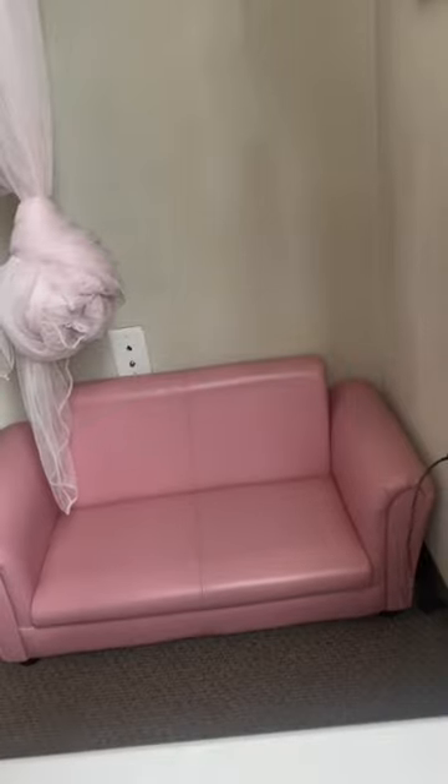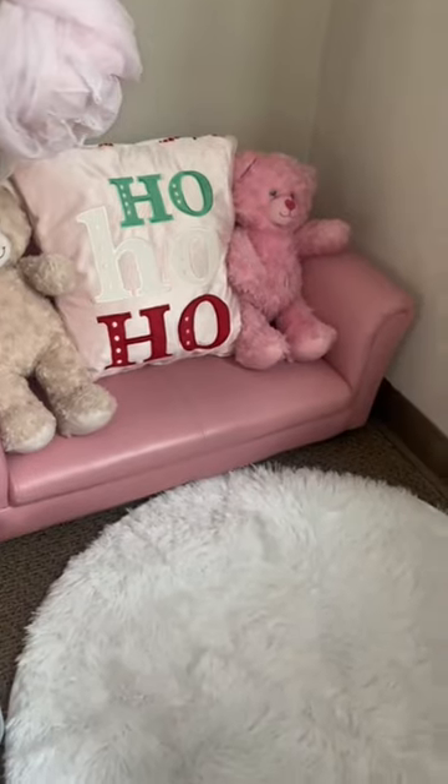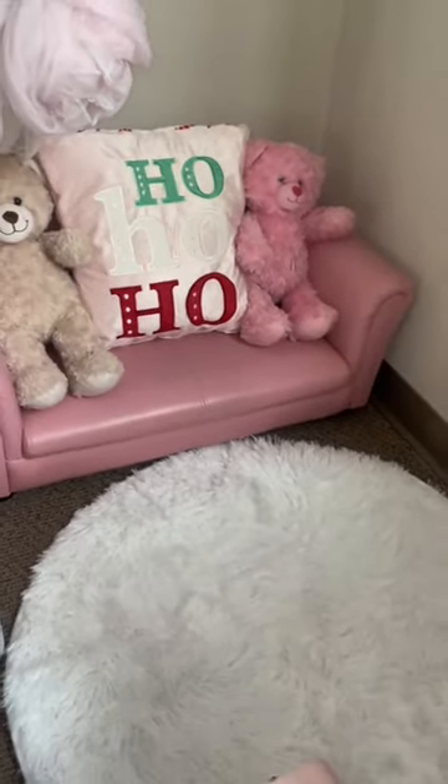Christmas is in 24 days, so it's time for me to finally go ahead and redecorate the girls' reading corner. I was so happy to go to Five Below and find some Christmas decor items that really fit their vibe. I found this cute little rug and a cute little pillow, and it matched perfectly with their cute little pink couch.